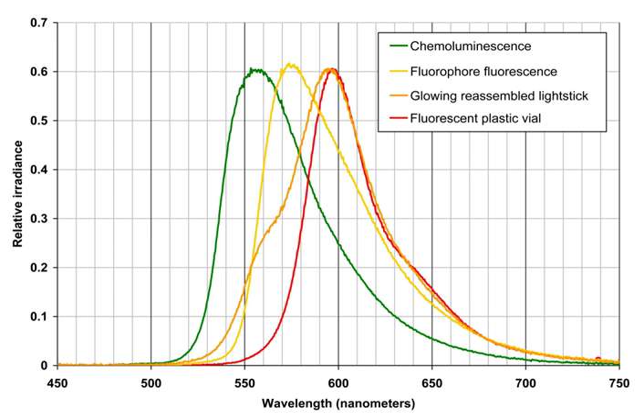== Operation == Glow sticks emit light when two chemicals are mixed. The reaction between the two chemicals is catalyzed by a base, usually sodium salicylate. The sticks consist of a tiny, brittle container within a flexible outer container. Each container holds a different solution. When the outer container is flexed, the inner container breaks, allowing the solutions to combine, causing the necessary chemical reaction.